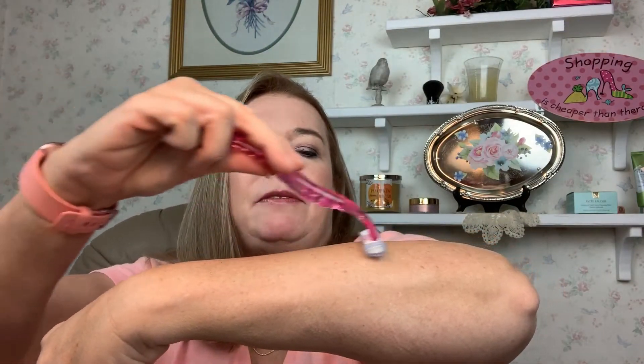I went through a Schick Intuition razor. I usually use the Venus, but this shows how you can shave this way and that way because it's got a gel on both sides of the razor — so you're not picking it up and risking nicking yourself. I'm liking that fairly well. You're supposed to change your razor every 30 days, ladies — just do it.